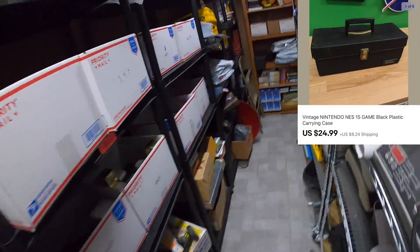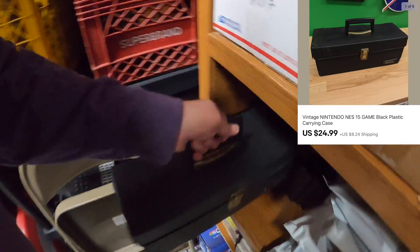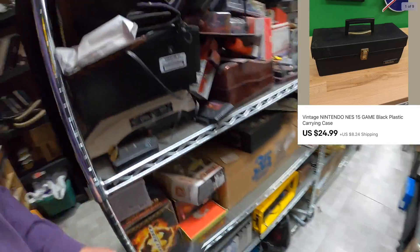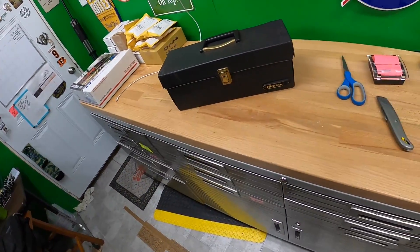I also sold a Nintendo case that I just listed yesterday — this one right here. Sold it for $24.99 plus shipping on top. I think I recognize the name but I'm not 100% sure — it's going out to Rocko. Thank you very much Rocko, if you're a viewer. Yeah, that sold fast.